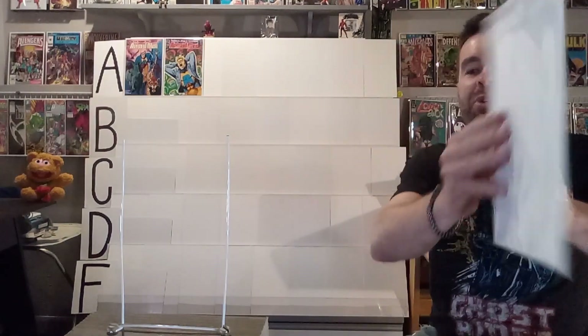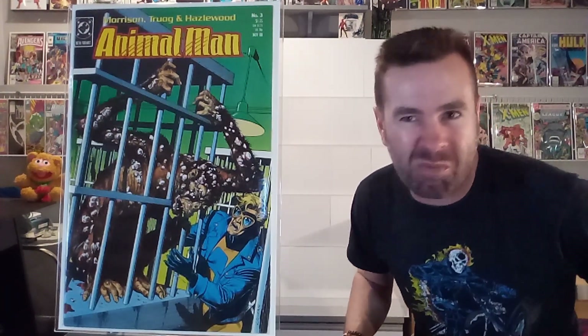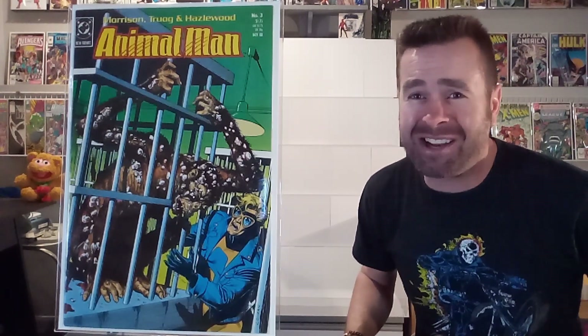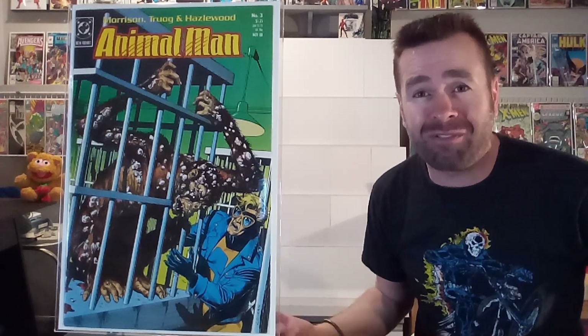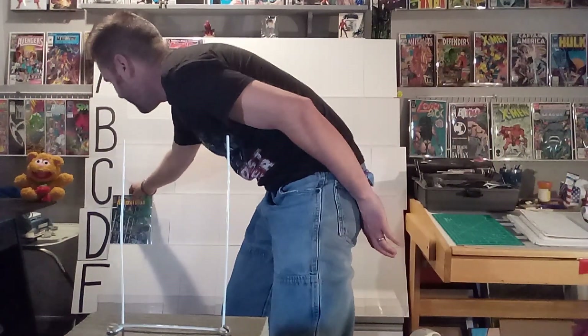Next up, we've got issue number three. They've got that image of the monkey who's all got pustules all over him. It makes you want to read it, but I never liked a disgusting cover that didn't have a bit of humor to it. This one's just sad and depressing, and that's not how I like my comic books. I know this was a different flavor, and it is definitely more of an intellectual comic book, but this one doesn't work for me. I'm giving it a D. I don't like the image of sick animals. It just makes me sad.